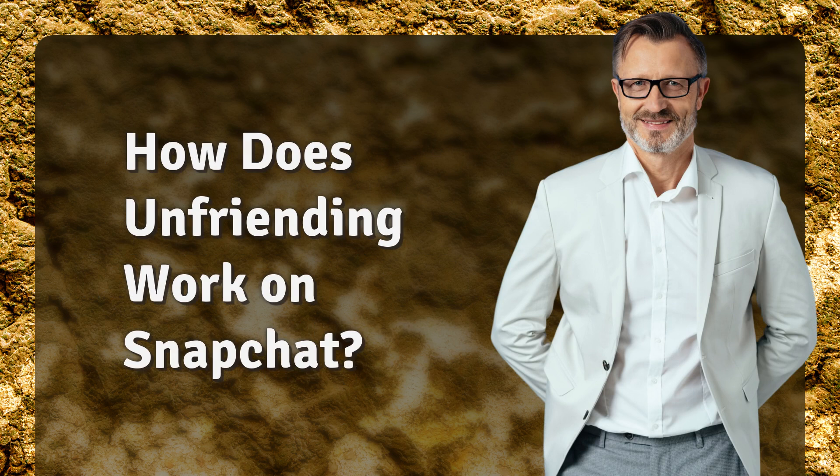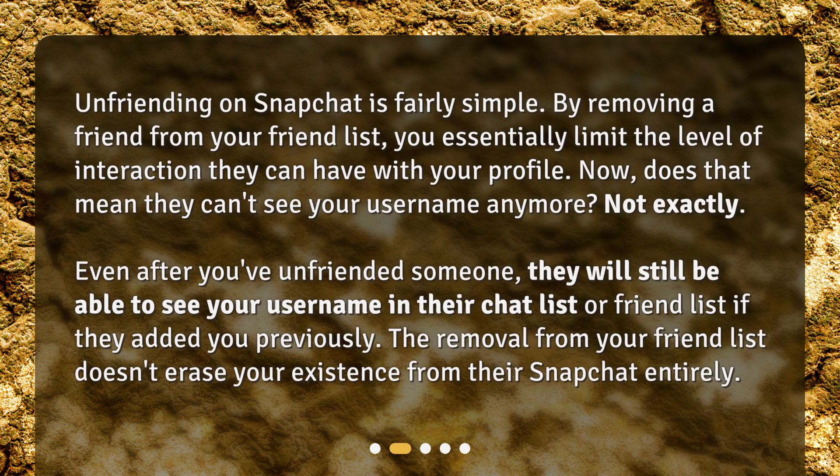How does unfriending work on Snapchat? Unfriending on Snapchat is fairly simple. By removing a friend from your friend list, you essentially limit the level of interaction they can have with your profile. Now, does that mean they can't see your username anymore? Not exactly.